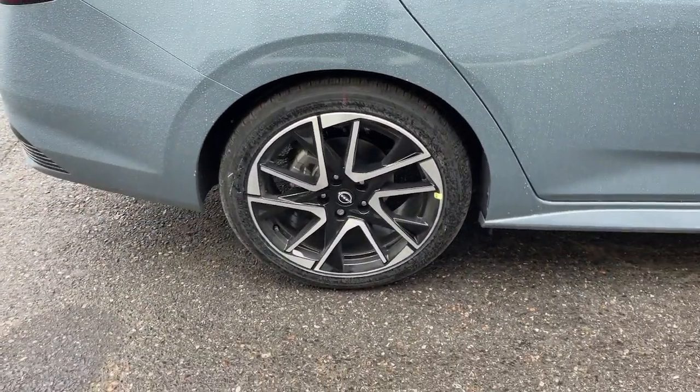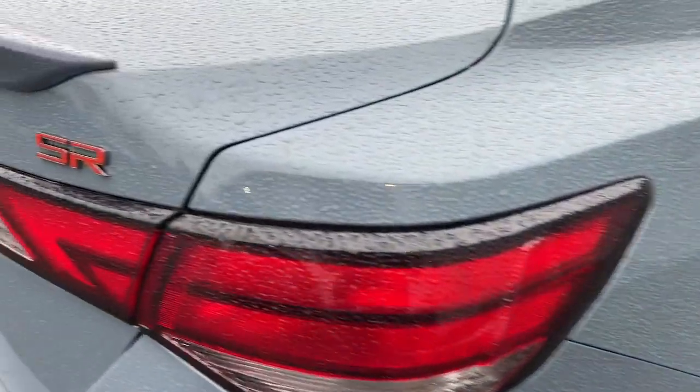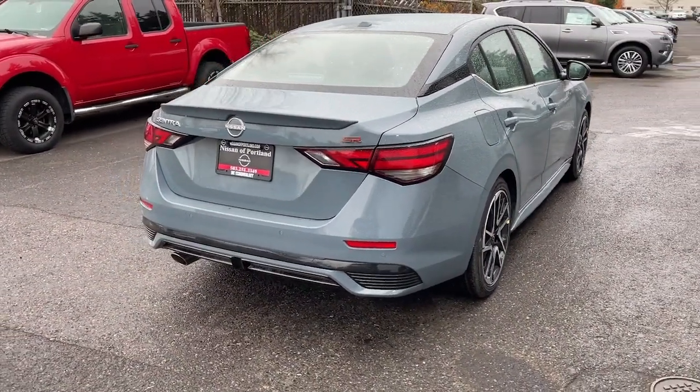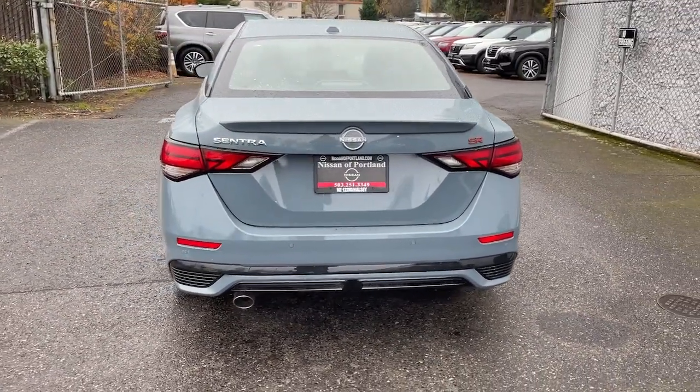These are just some of the great options this vehicle comes with: heated steering wheel, Apple CarPlay and/or Android Auto, pre-collision system, proximity key entry, sun/moonroof, keyless entry, backup camera, satellite radio, fog lamps, and keyless start.